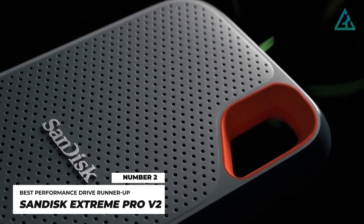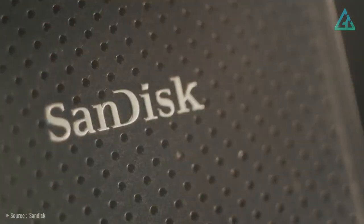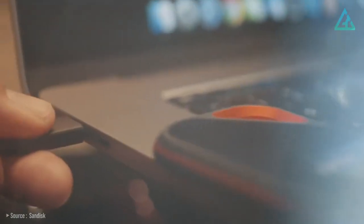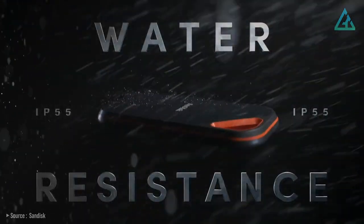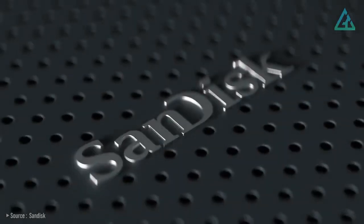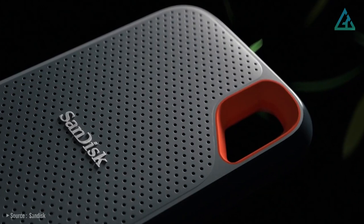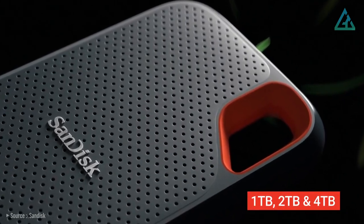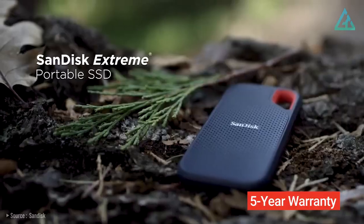Number 2: SanDisk Xtreme Pro V2. The SanDisk Xtreme Pro V2 is a fast, secure, and durable portable SSD. This is a great option for professional users, in particular photographers and those who work outdoors. It has an IP55 water and dust resistant rating, and the drive is also rated to withstand a 2-meter drop — it lives up to its rugged appearance. The SanDisk Xtreme Pro V2 comes in 1 terabyte, 2 terabytes, and 4 terabytes capacities, all backed by a lengthy 5-year warranty.